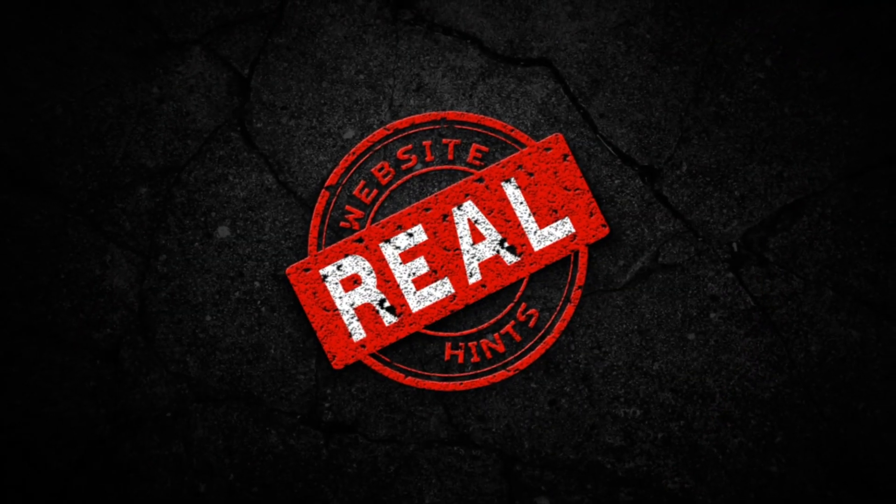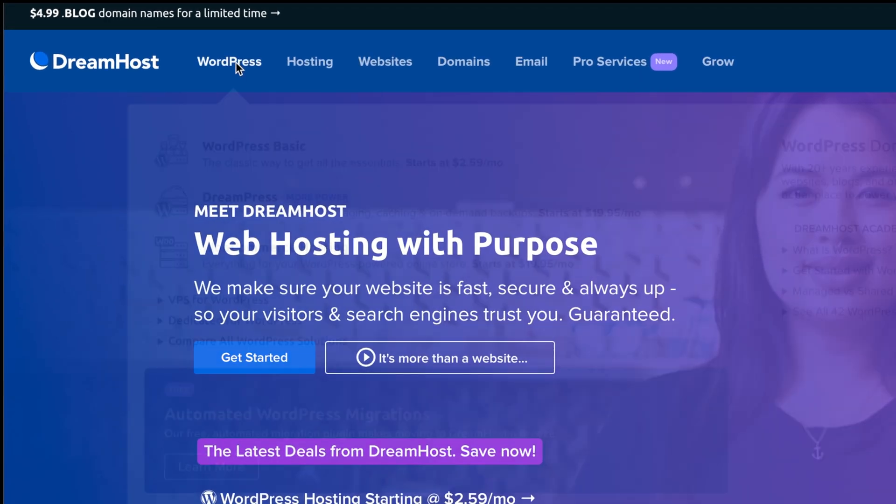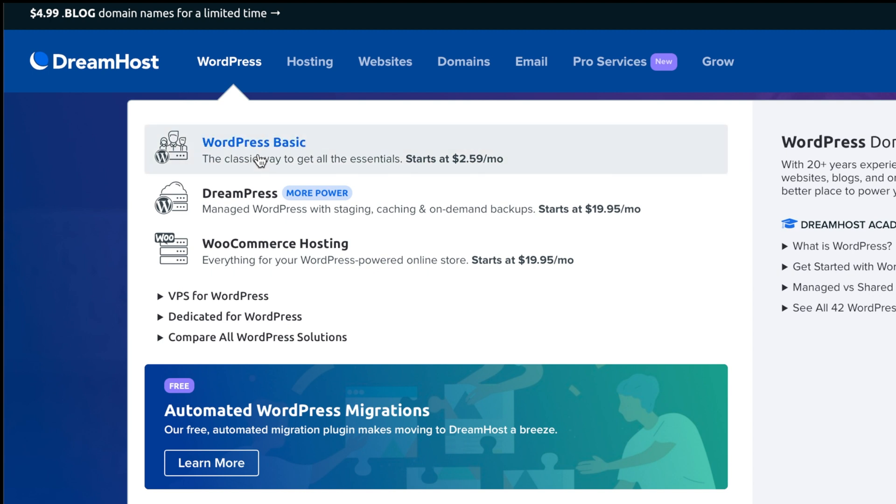If you're ready to dive in, let's go ahead and do this. If you use the link down below, that helps support this channel and makes sure you're in the right starting place for this video. I'm Tim from realwebsitehints.com. Once you use that link, it should take you to the DreamHost site. Since we're building a WordPress website, click the WordPress tab and select WordPress Basics — that's the lowest-cost entry point DreamHost offers.